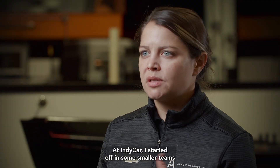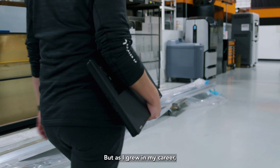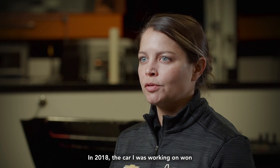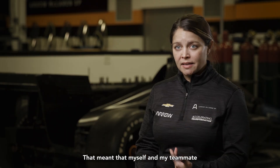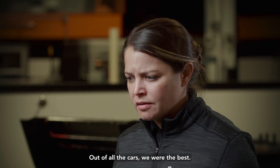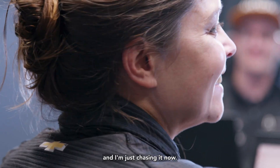At IndyCar, I started off in some smaller teams that were kind of at the back of the field. But as I grew in my career, I grew to bigger and better teams. In 2018, the car I was working on won the IndyCar Series Championship. That meant that myself and my teammate were the first female performance engineers to win an IndyCar Series Championship. Out of all the cars, we were the best. That's a feeling I had never experienced until that point, and I'm just chasing it now.